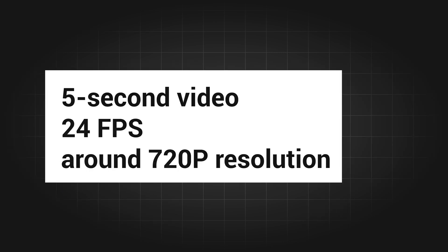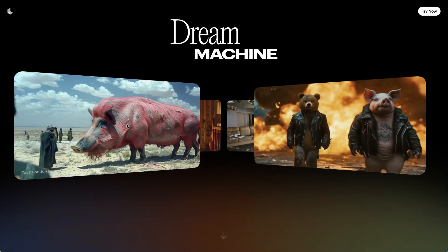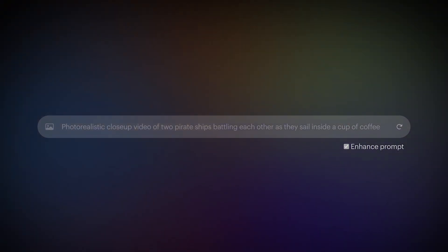Dream Machine can generate five-second videos each time with 24 FPS and around 720p resolution, but you can upscale it to 4K later on. All users can now access it through Luma AI for free with limitations — I will put the link in the description. It allows you to type in a prompt to generate a video, and you can generate 30 times for free per month.